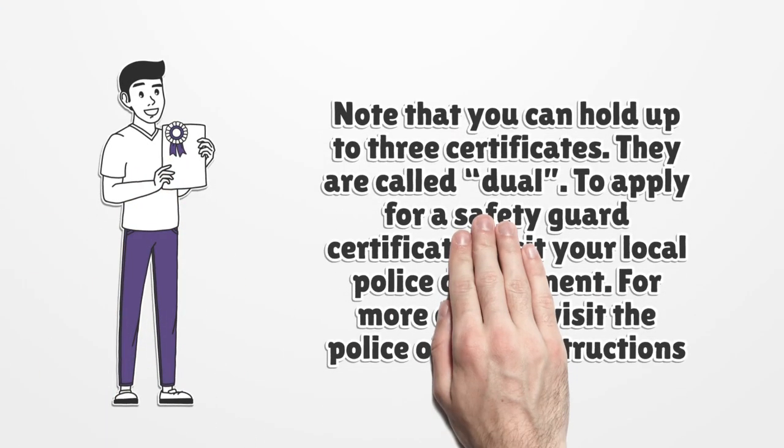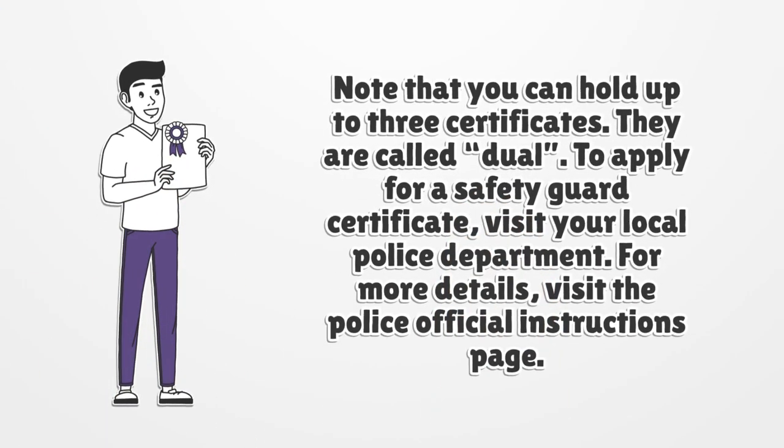Note that you can hold up to three certificates. To apply for a safety guard certificate, visit your local police department. For more details, visit the police official instructions page.